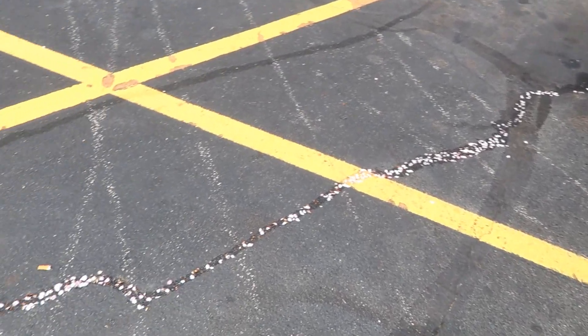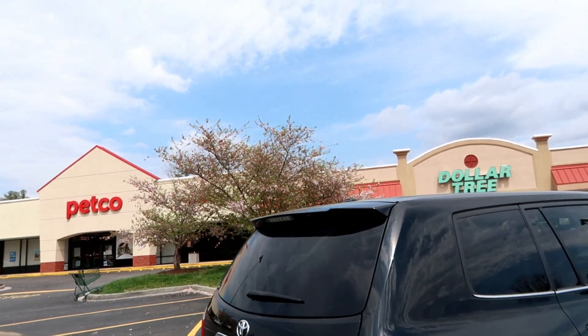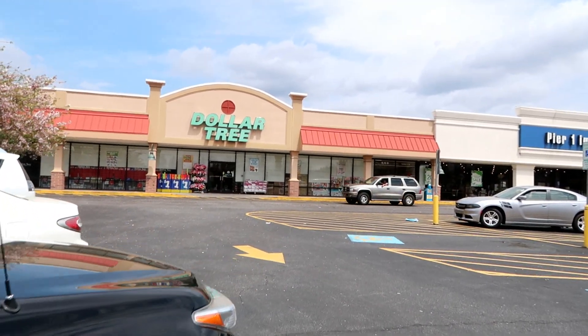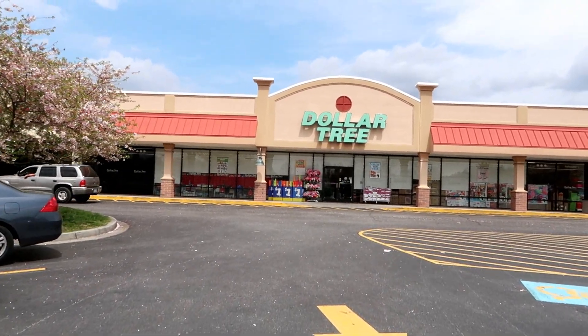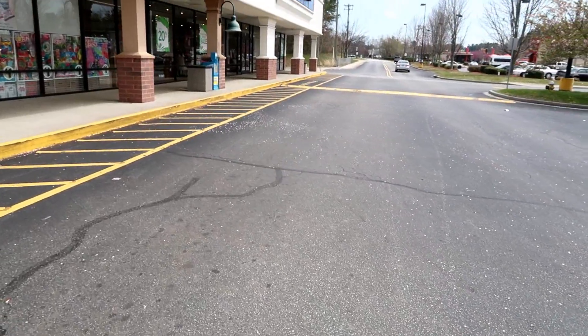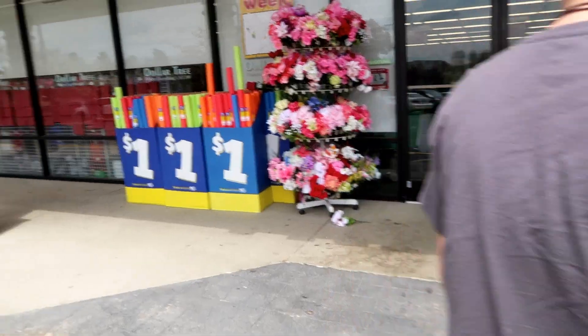Look at this little stream of flowers from the flowering dogwoods! Since it's the beginning of April, I'm going to check out what Dollar Tree has to offer this month. Look, it's a tornado of dogwood flowers! It looks like they already have their pool noodles out.